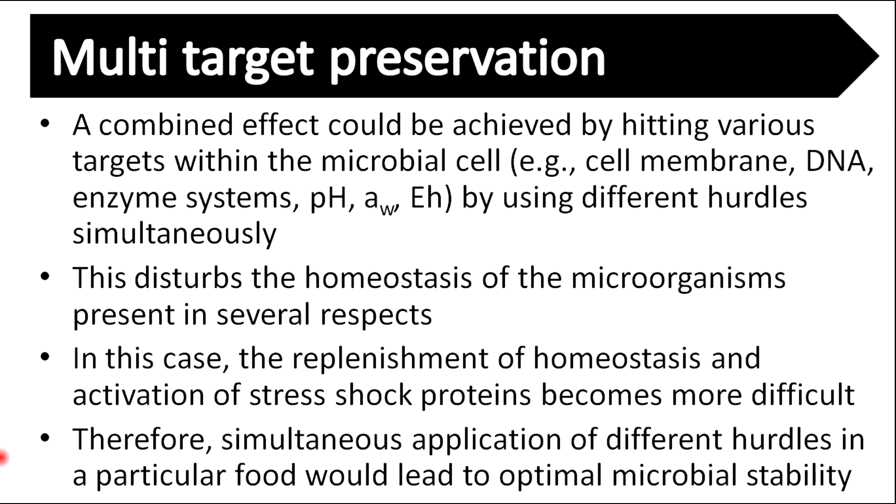A combined effect can be achieved by hitting various targets within the microbial cell by using different hurdles simultaneously. This disturbs the homeostasis of microorganisms in several respects, making the re-establishment of homeostasis and activation of stress-shock proteins more difficult. Therefore, simultaneous application of different hurdles in a particular food leads to optimal microbial stability.